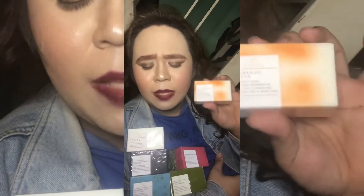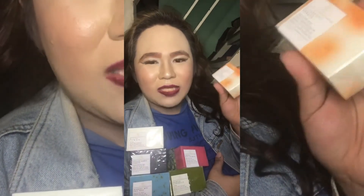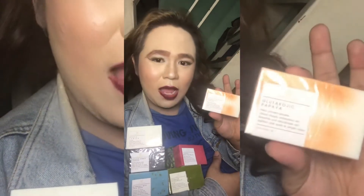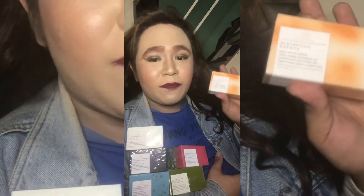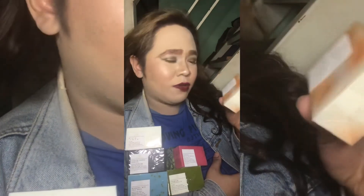Ito yung ginagamit ko para tumanggal ang aking mga pimples, kaya effective na effective yung nilagay na gamot dito. Kasi once na in-apply mo at in-scrub mo sa iyong muka, in a few days tanggal ang ilang pimples, kaya avail na kayo ng glutacode.